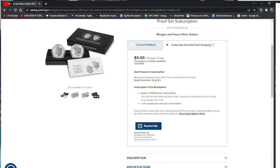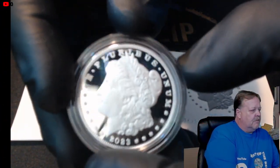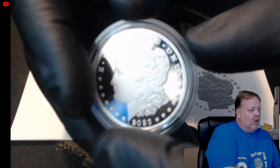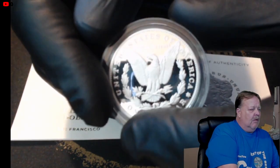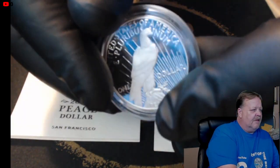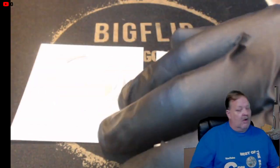Quick heads up if you don't know what a reverse proof is compared to a regular proof: on a reverse proof, the fields — the outer flat part of the coin — will be the frosted, snowy part, and the design elements like Lady Liberty will be mirror-shiny, same as the fields on a regular proof. Same thing with the eagle — on a reverse proof, the eagle will be shiny and the fields will be the frosted, snowy-looking part. Really looking forward to those.